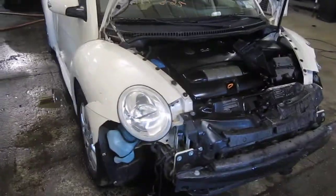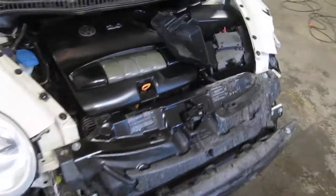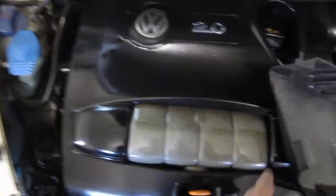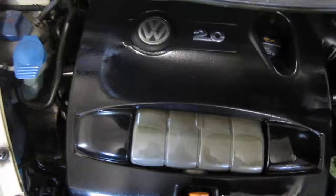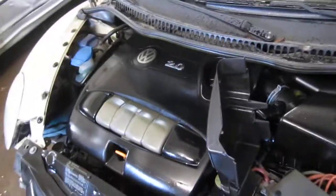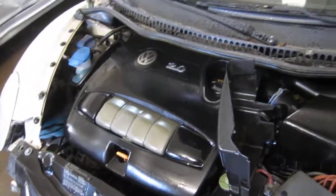Good morning and welcome to Tom's Foreign Auto Parts, a video portion of our inventory. Here we have a 2004 Volkswagen Beetle. This vehicle is a 2.0 liter California emissions engine. The vehicle is also equipped with an automatic transmission, cruise control, anti-lock brakes, and is also front-wheel drive.